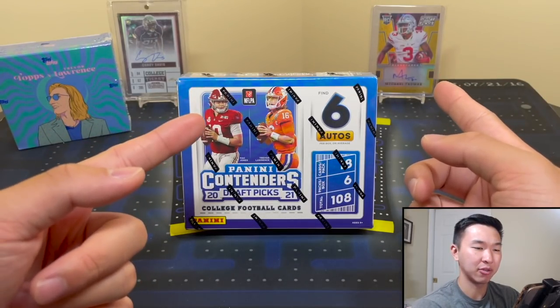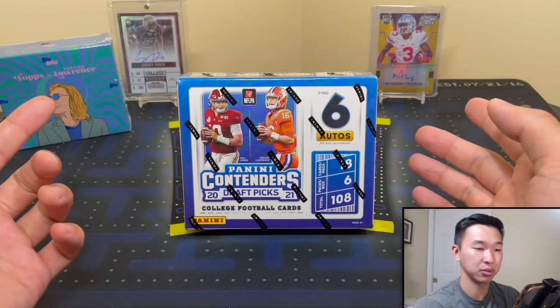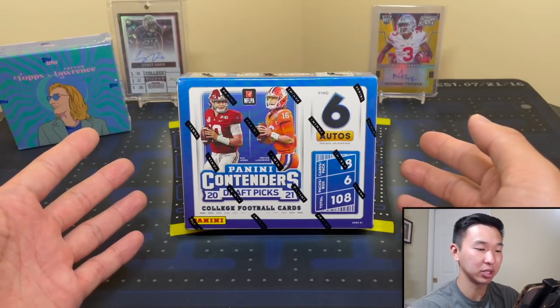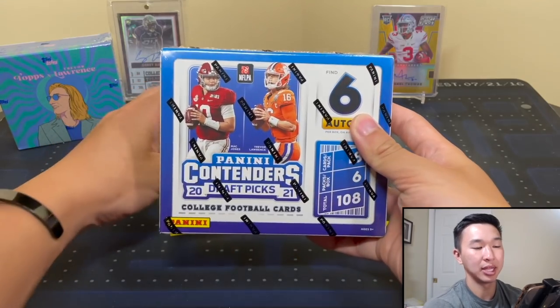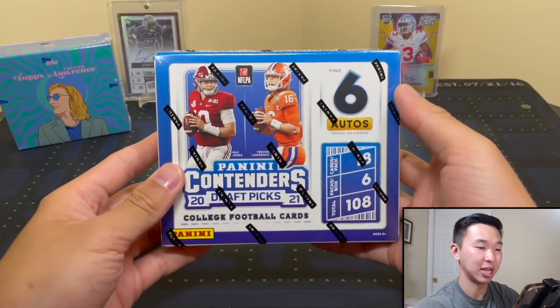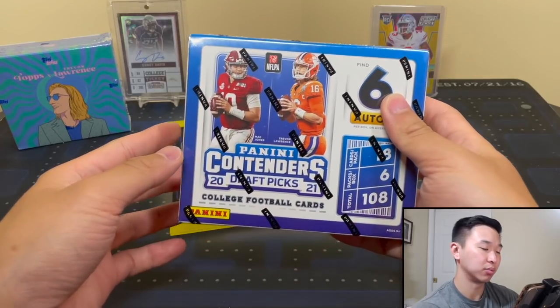Michael Thomas there from Prism Draft Picks, which should be coming out soon too. A lot of good stuff that I've pulled in the past - hopefully we get some good cards from these ones. We're going to review this one, see what's good, see what's bad, and then you guys can give me your thoughts. I'll give my thoughts at the end.